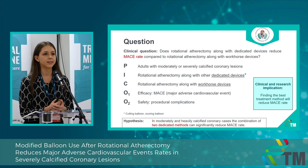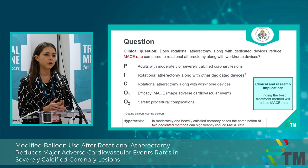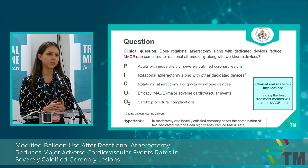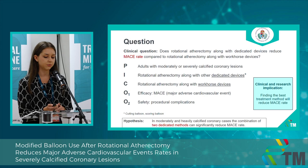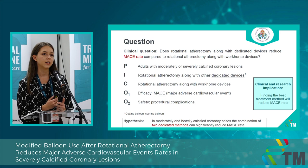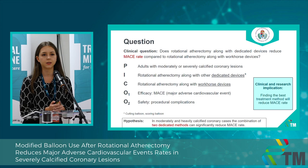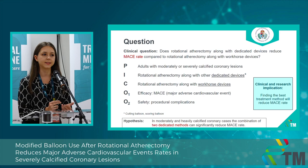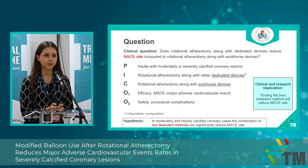Our patient population contained all patients who had moderate or severely calcified coronary lesions and were treated with rotational atherectomy as a basis. We essentially compared two types of balloons to each other. For the intervention group, we investigated patients treated with rotational atherectomy followed by modified balloon types — like cutting and scoring balloons — and compared them to patients treated with rotational atherectomy followed by coarse devices, which are basically plain balloon techniques. For our primary outcome we had the efficacy outcome of major adverse cardiovascular events as a composite of acute coronary syndrome, repeated revascularization, all-cause mortality, in-stent restenosis, and stent thrombosis. For secondary outcomes we had safety outcomes including procedural complication types.